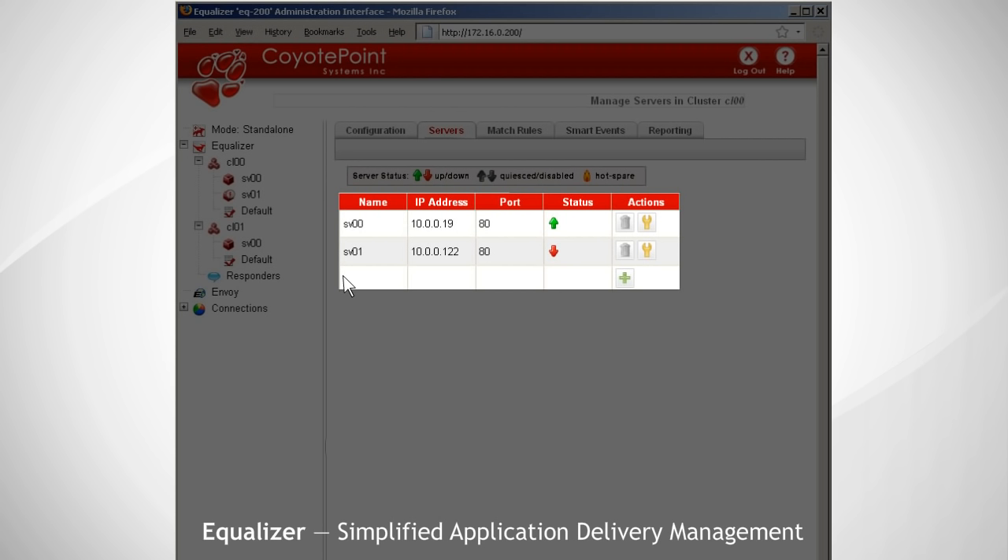Coyote Point's Equalizer — because ROI is about more than price, it's about simplicity and reliability.